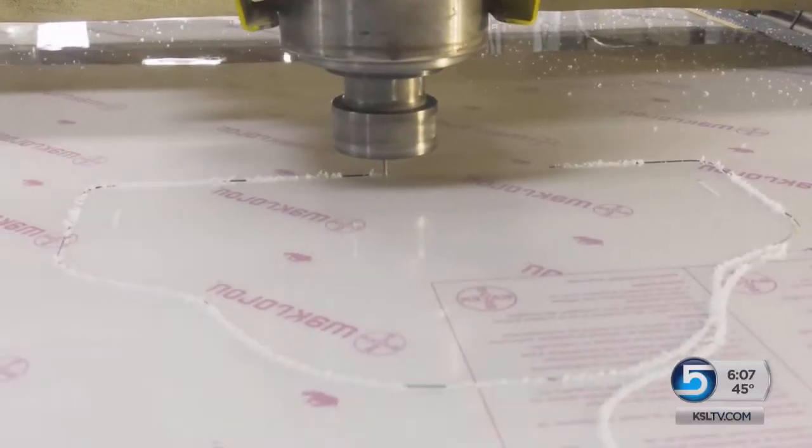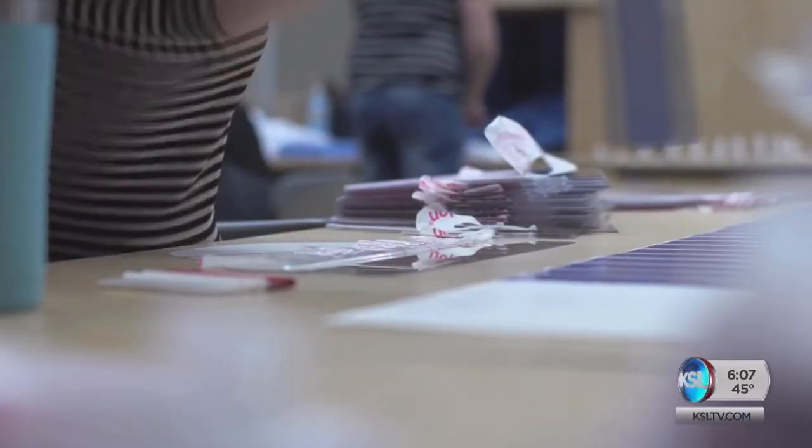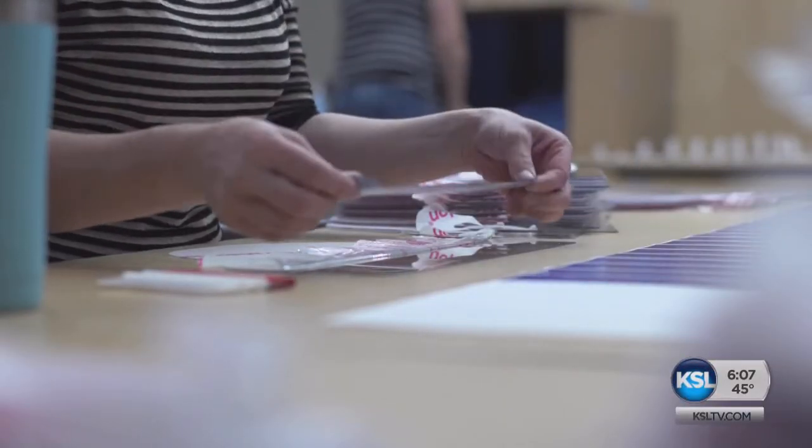Finding solutions when it matters the most — it's just good old American ingenuity, pulling together what we have to make something work. Once they've finished making 50,000 face shields and have those distributed, they'll assess whether they need to make more. And if they don't, they plan to move on to making sneeze guards as a shield in their pharmacies, putting more ingenuity to work to come up with better solutions.